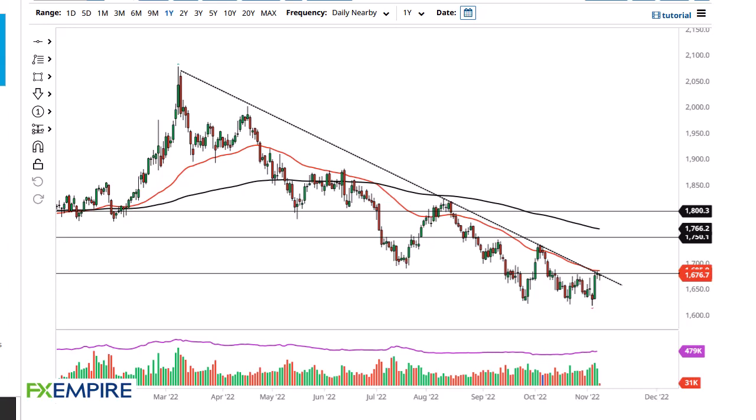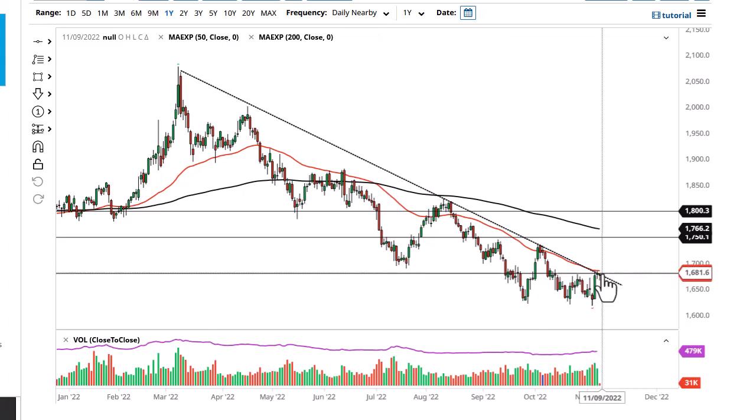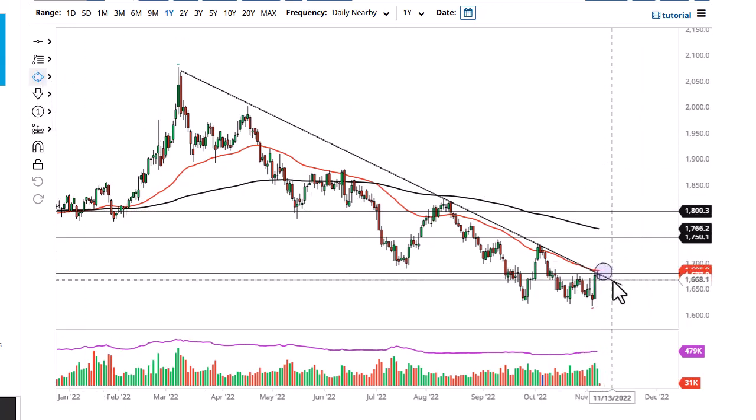From FX Empire, this is Chris taking a look at the gold market. As you can see, gold has pulled back then bounced enough to reach the 1680 level. The 50-day EMA and the downtrend line come into play, so I think this is a very interesting area — we'll have to see how this plays out.